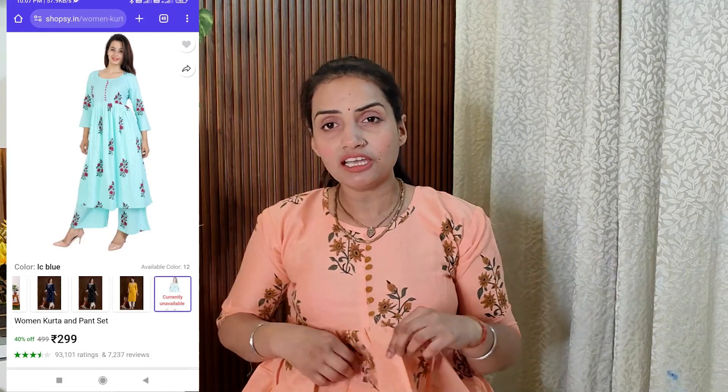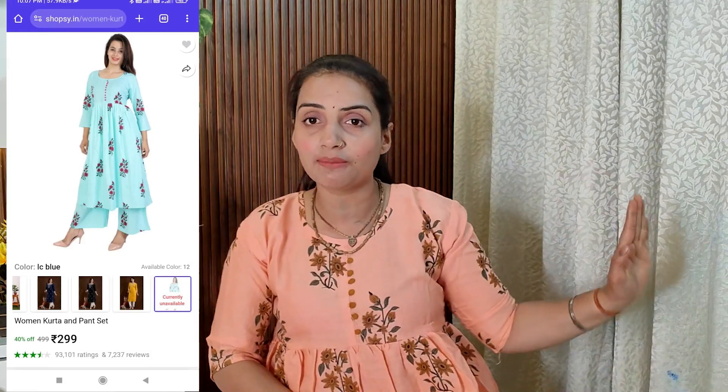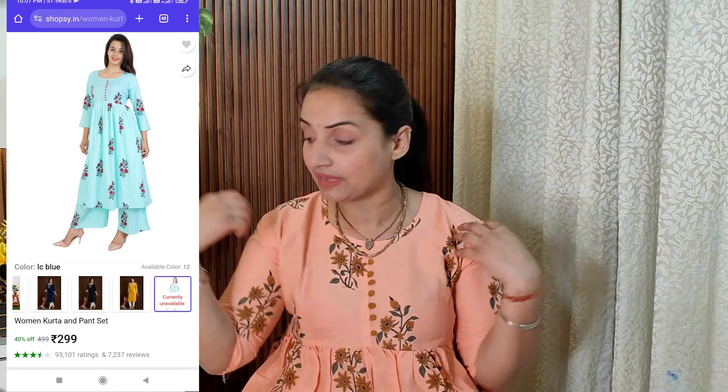First I will show you the first outfit I have put on. This is an A-line shirt which is very beautiful. The shirt and pants are a set together. It is a very comfortable fabric — it is a cotton fabric. It is very good, and the price is under $300. You will get a full set of clothes under $300.